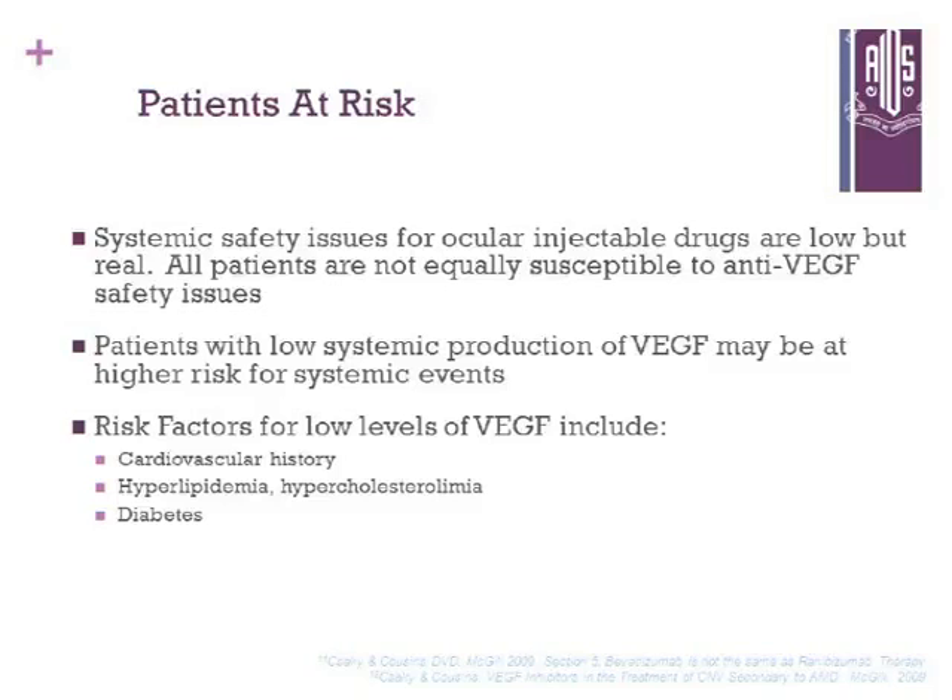Because systemic safety issues for ocular injections are low but real. All patients are not equally susceptible to anti-VEGF safety issues, and patients with low systemic production of VEGF may be at higher risk for systemic events. Risk factors for low levels of VEGF include cardiovascular history, hyperlipidemia, high cholesterol, or diabetes.